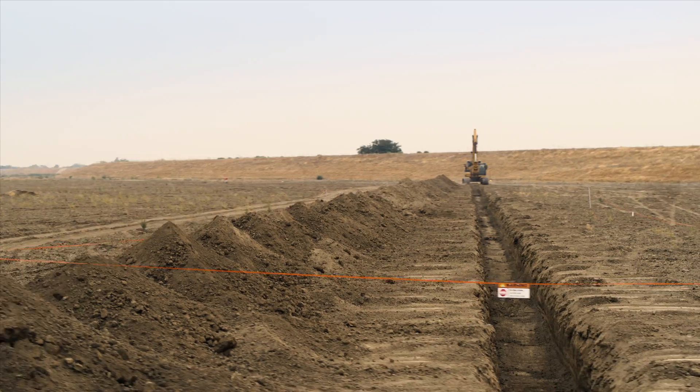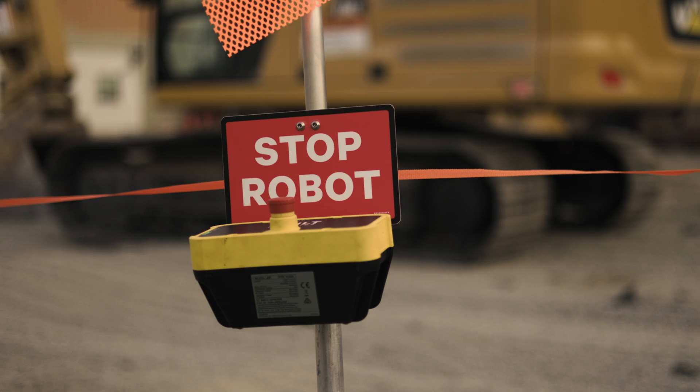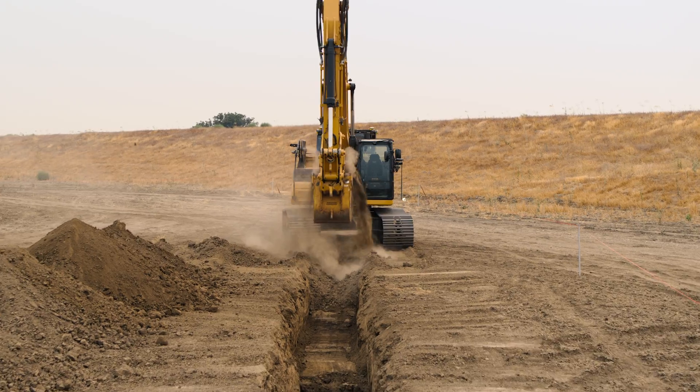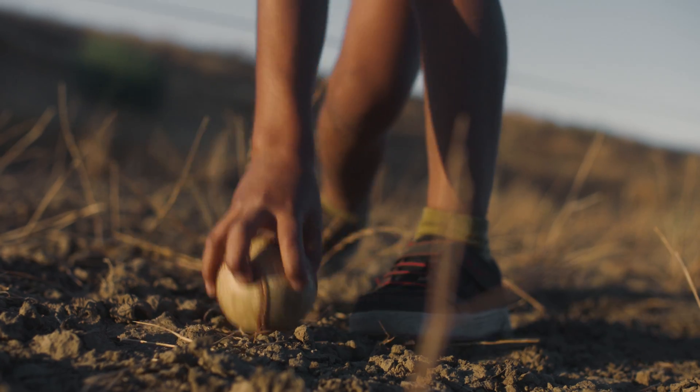Ultra-bright LEDs, high-vis barriers, a digital geofence, and hardwired and wireless emergency stops. Because when it comes to safety, more is more.